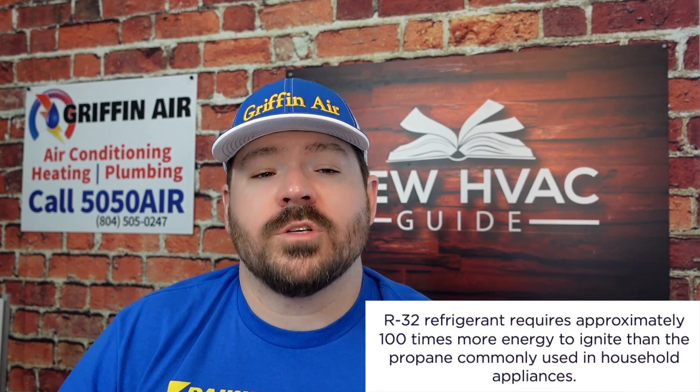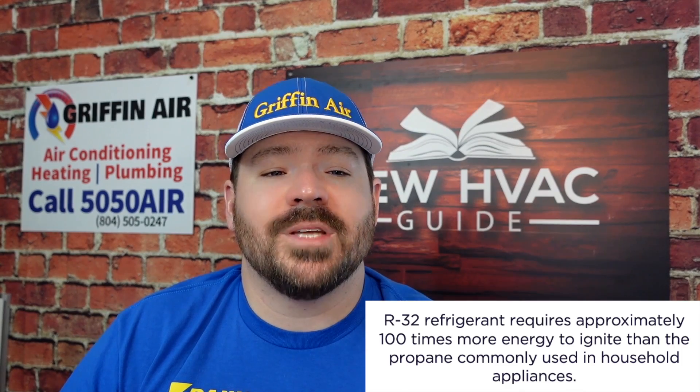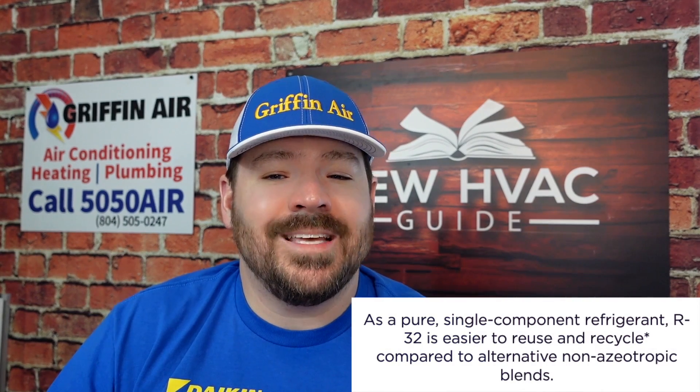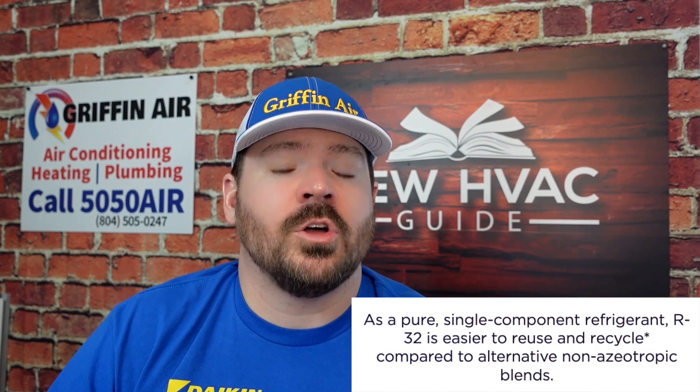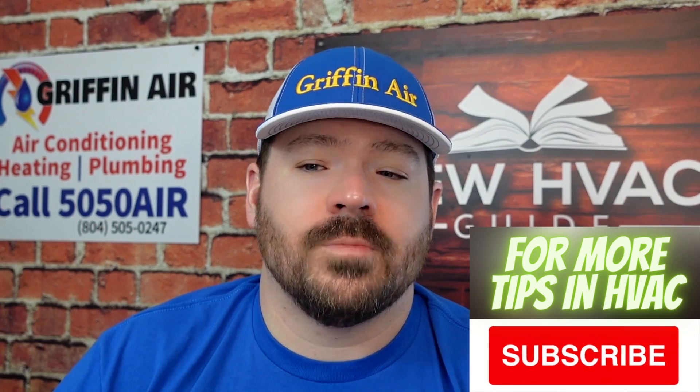R32 is designed to draw less electricity. It's also difficult to ignite — R32 requires approximately 100 times more energy to ignite than propane, which is commonly used in household appliances. Because it's a pure refrigerant, it also has zero composition change over time — R32 maintains its performance and efficiency. It's also easier to reuse and recycle compared to alternative non-azeotropic blends.